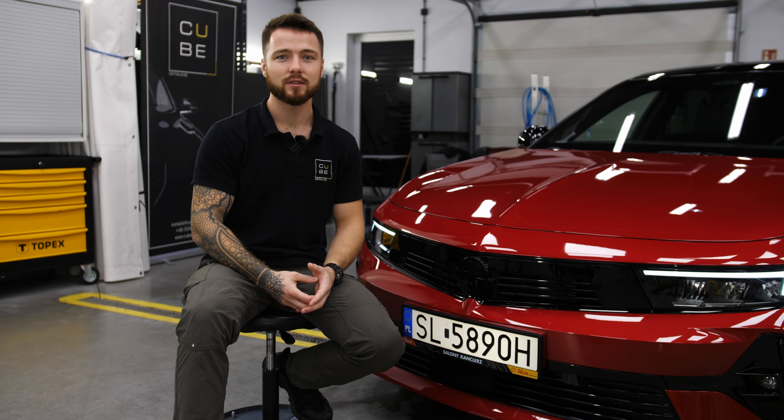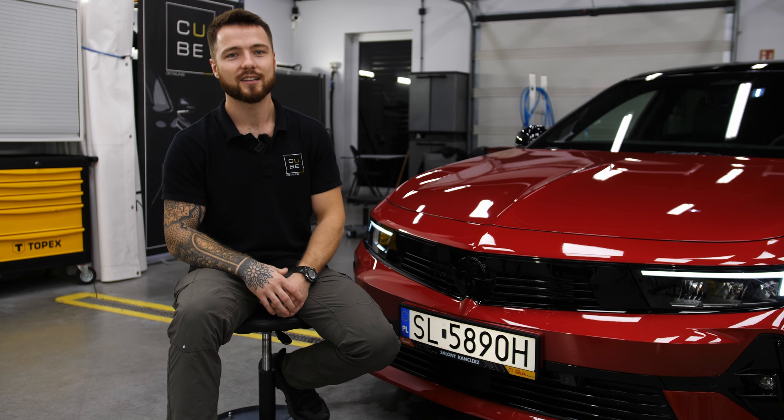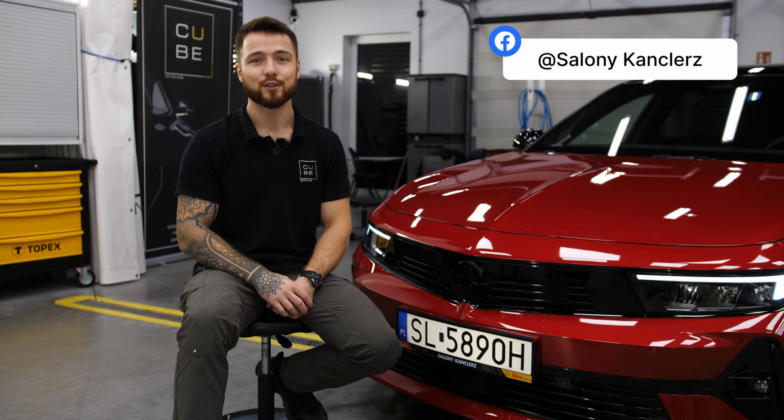Jeżeli chodzi o szczegóły tego konkursu, zapraszam Was do tego, żeby zobaczyć cały materiał. Wszelkie szczegóły znajdziecie również na ich profilu.